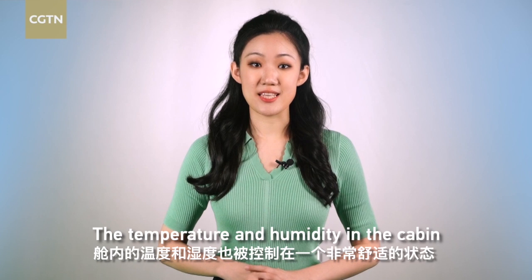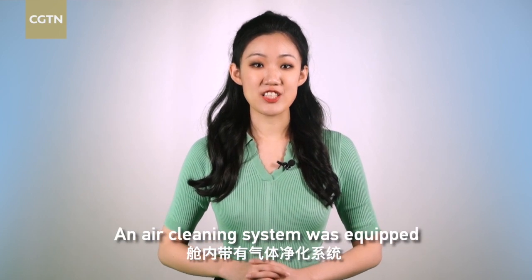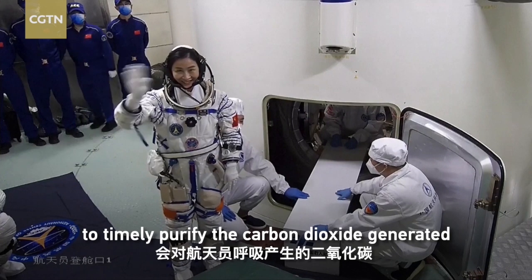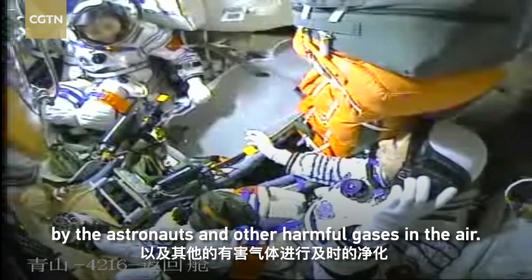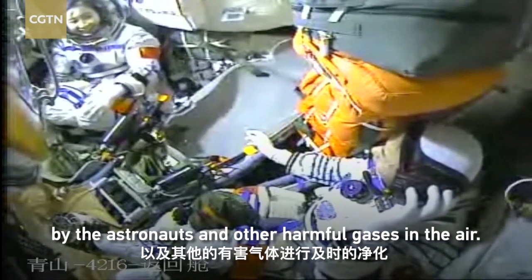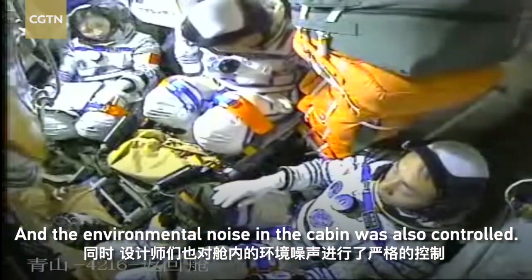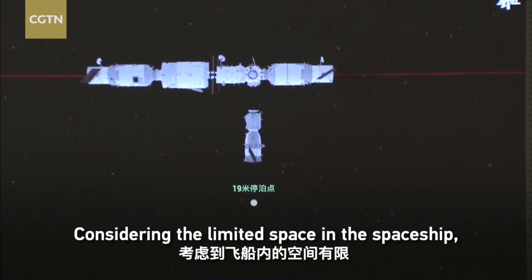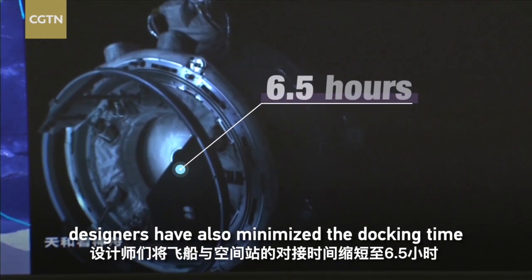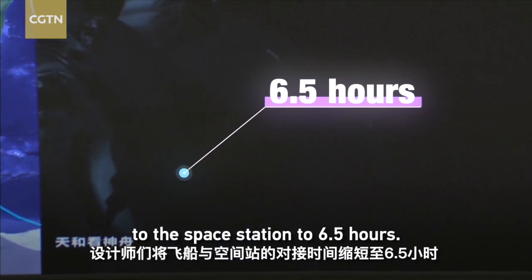The temperature and humidity in the cabin were maintained at a very comfortable level. An air cleaning system was equipped to timely purify the carbon dioxide generated by the astronauts and other harmful gases in the air. The environmental noise in the cabin was also controlled. Considering the limited space in the spaceship, designers have also minimized the docking time to the space station to 6.5 hours.